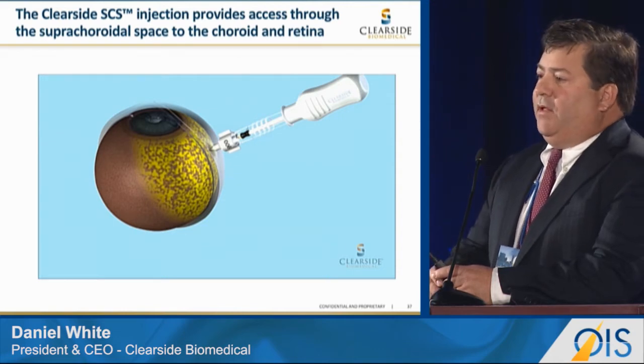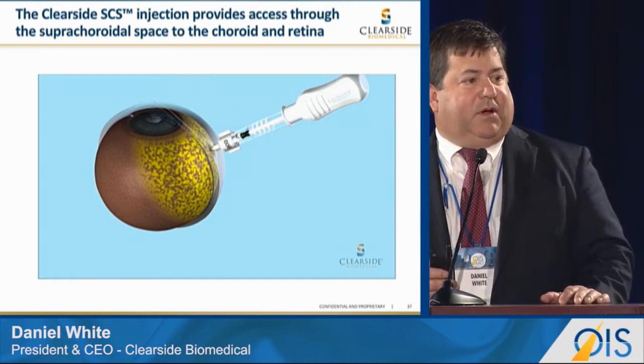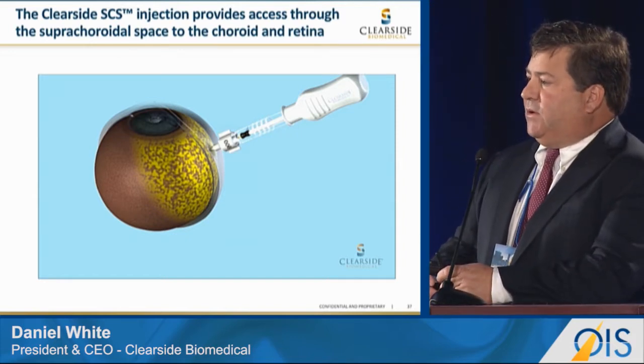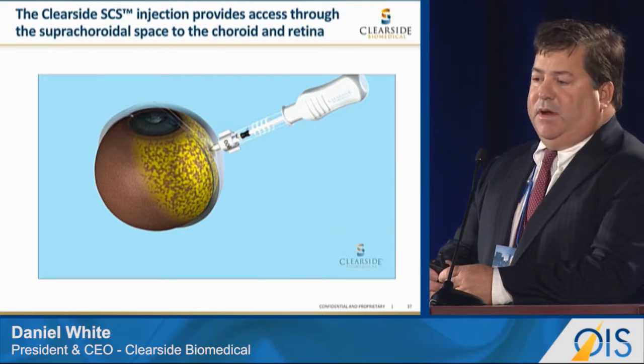There were two novel observations, first discovered at Emory and Georgia Tech. The first observation is that the drug immediately spreads to the posterior side of the eye in a thin film through the suprachoroidal space on top of the choroid, providing excellent bioavailability to those target tissues.